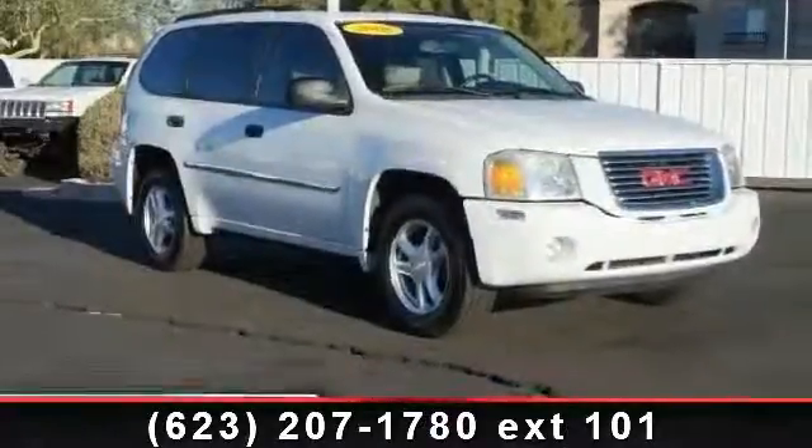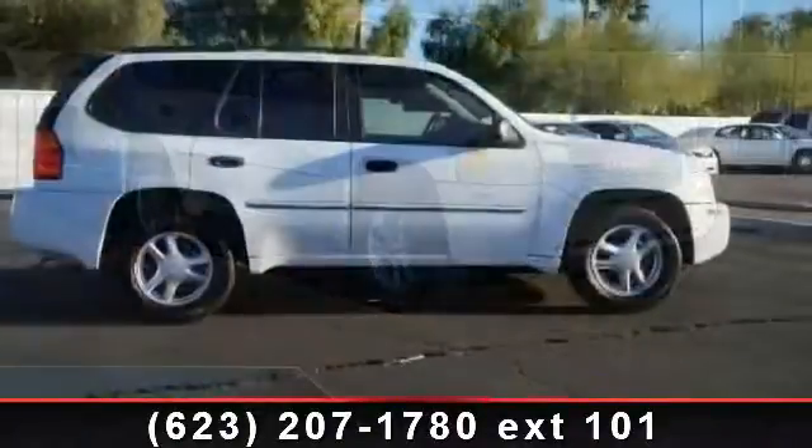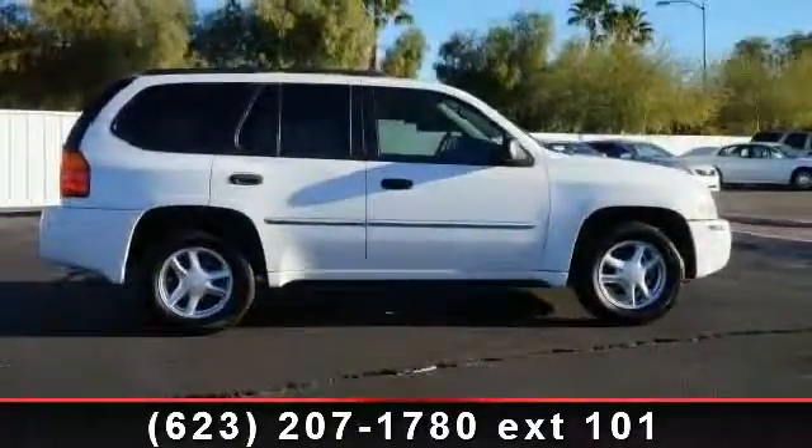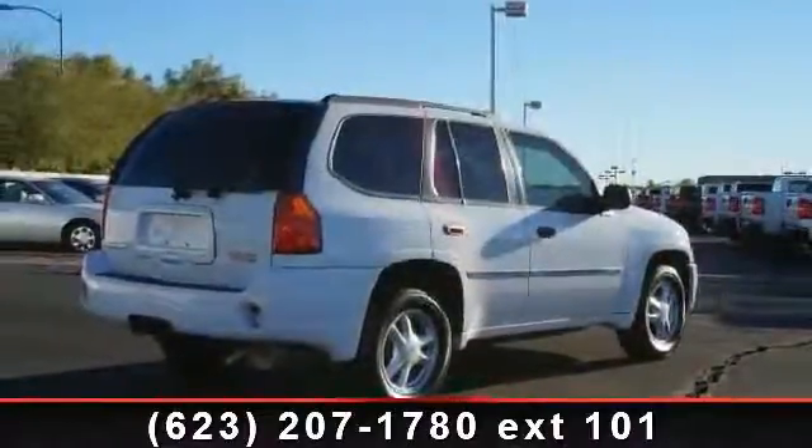Arrive in style with this 2008 GMC Envoy. This may be the set of wheels you've been looking for. This vehicle comes with a reliable six-cylinder engine, connected to a smooth shifting automatic transmission.